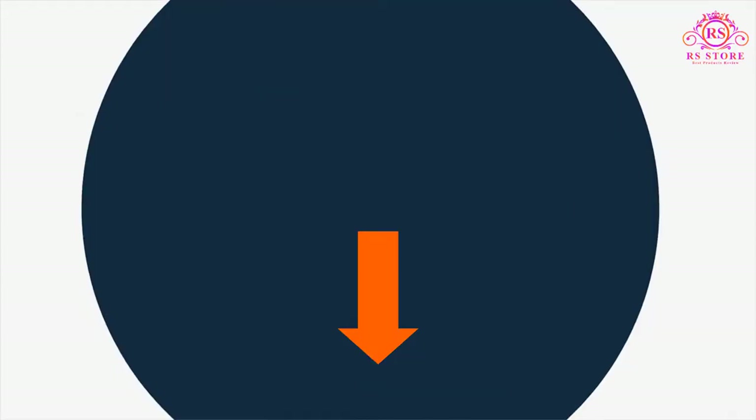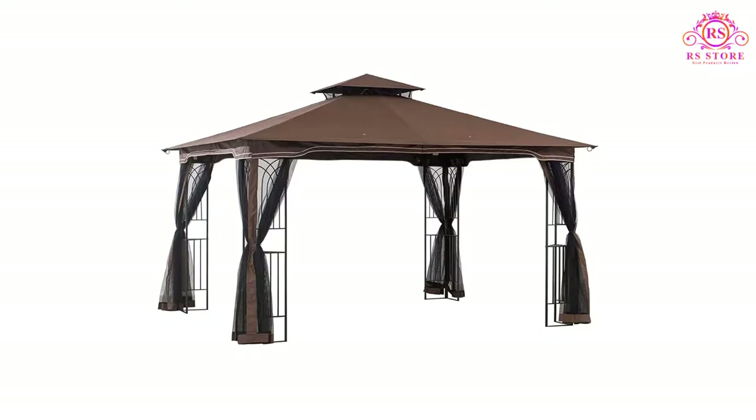So let's get started with the video. Number 1: Sunjoy LG Z798 PST Soft Top Gazebo.